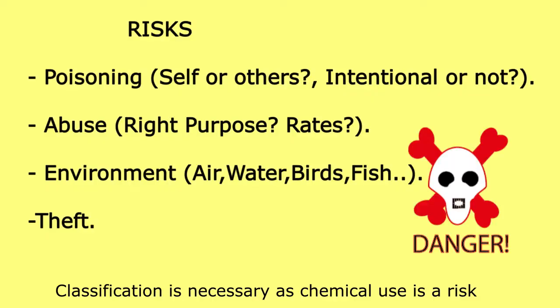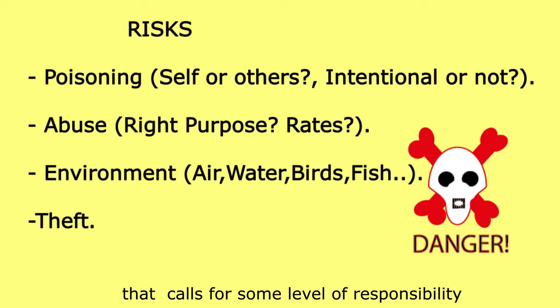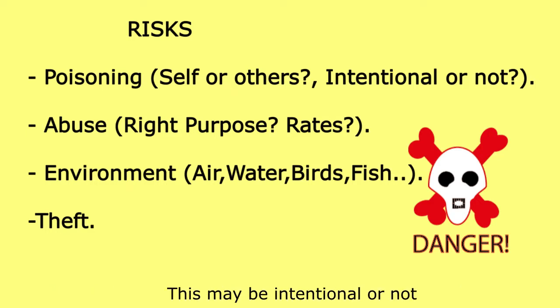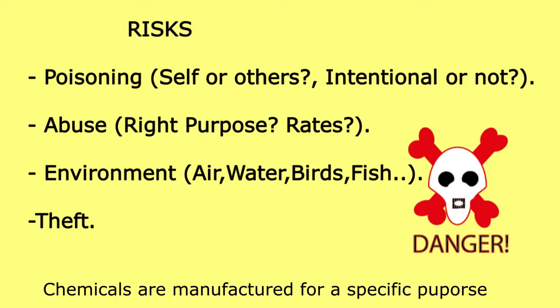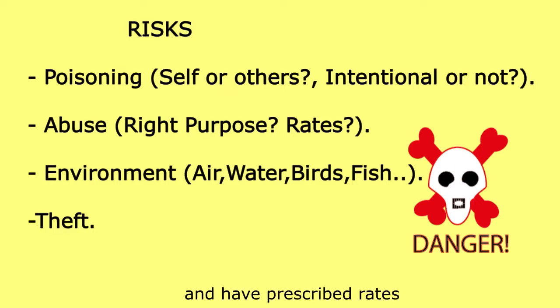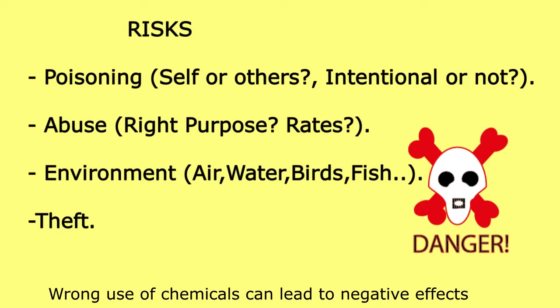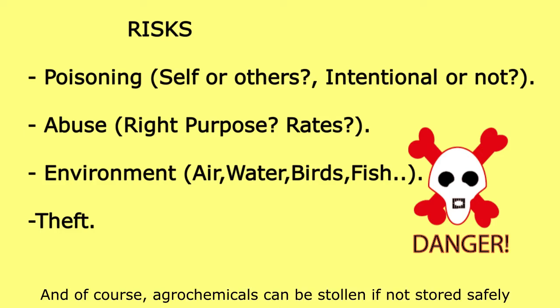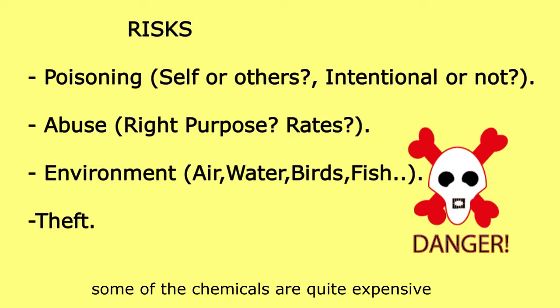PCPB also lists a number of banned chemicals that cannot be used in Kenya. Classification is necessary as chemical use is a risk that calls for some level of responsibility. Chemical use can lead to poisoning of oneself or others — this may be intentional or not. Chemicals are manufactured for a specific purpose and have prescribed rates; this should not be ignored. Wrong use of chemicals can lead to negative effects on the environment, and agrochemicals can be stolen if not stored safely.